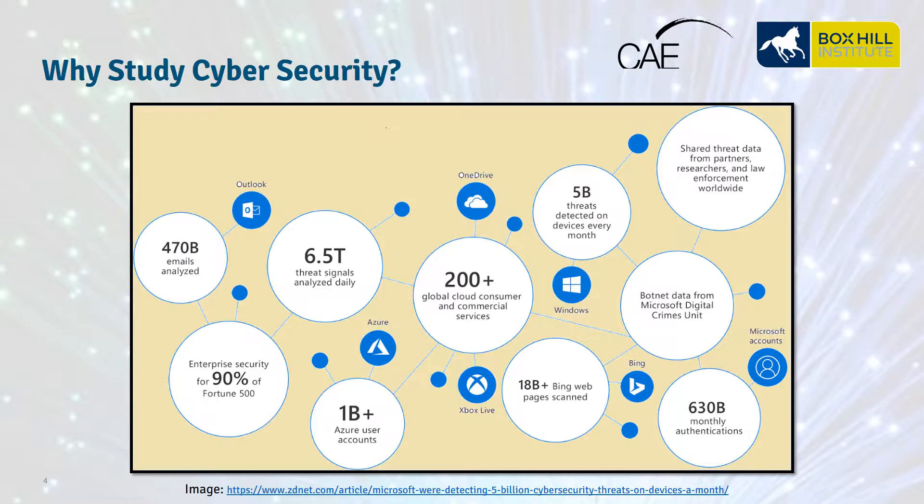Such as phishing attacks, targeting devices, email accounts, and other things that could come in via the web.